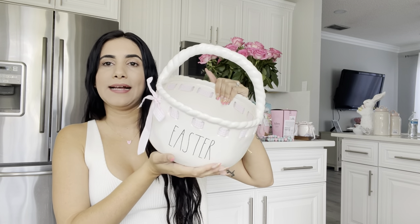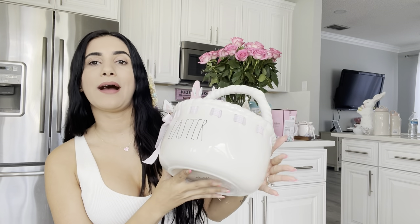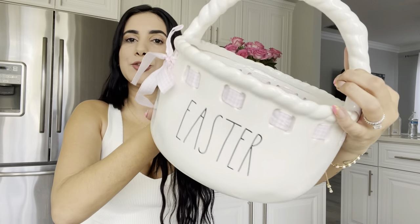Last but not least — this is my Easter basket with a bow on it. I got this one last year and it is Rae Dunn — it was $14.99. When I first bought Rae Dunn items I didn't even know it was Rae Dunn until I met my friend, and that's when all the addiction began. This one is my Easter basket. I'm not sure if you'll be able to find it this year, but she's so cute.